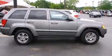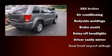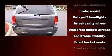Step into the 2007 Jeep Grand Cherokee. Top features include a split folding rear seat, a rear window wiper, one-touch window functionality, an outside temperature display, remote keyless entry, and more.